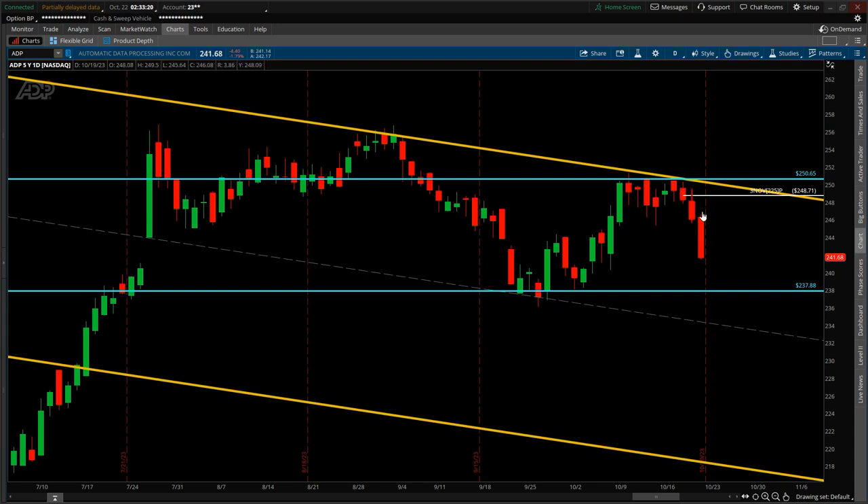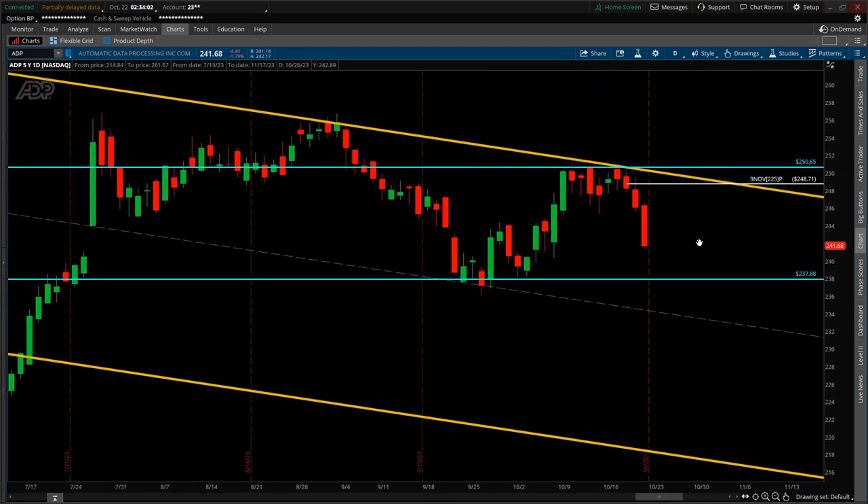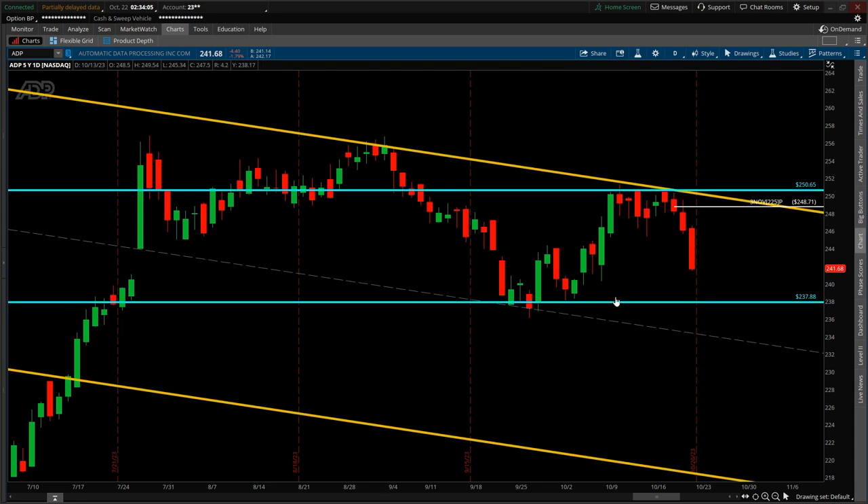If price breaks below $237, it could consolidate along the diagonal dashed line acting as support, potentially holding at the $234–$232 level. However, the anticipation is that heading further into October, price will break below this support. That is the general thesis for the bearish outlook on ADP heading into November. Short-term outlook is bearish, but long-term this is still viewed as a healthy company and price is expected to eventually reverse back to the upside.